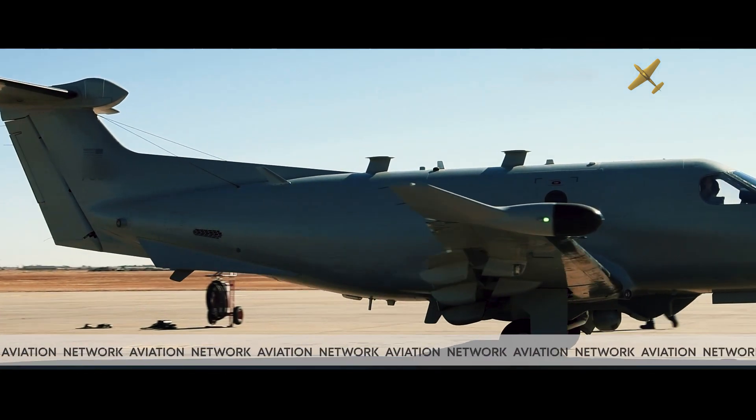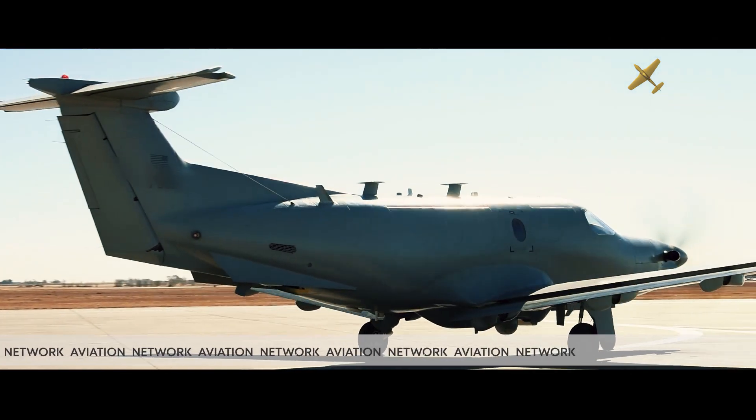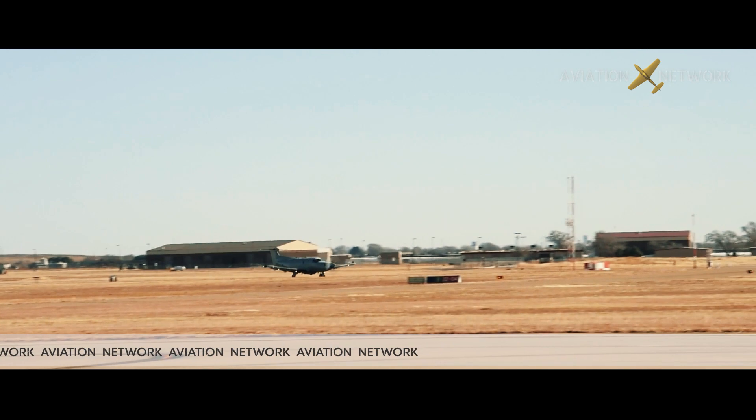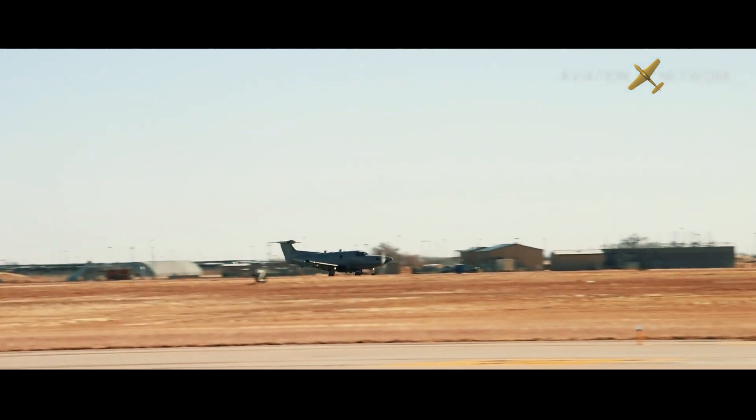Air Force Special Operations Command fielded the U-28A fleet through the purchase of commercially available aircraft and subsequent military modification to include tactical communications capabilities, aircraft survivability equipment, electro-optical sensors, and advanced navigation systems.